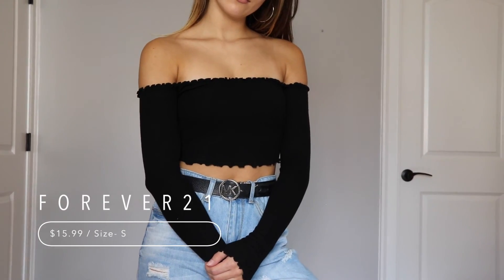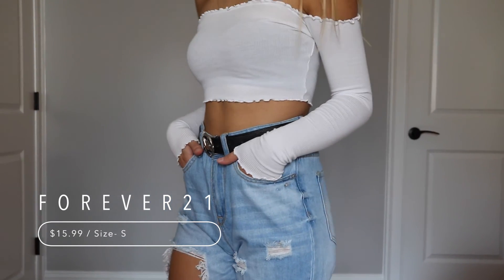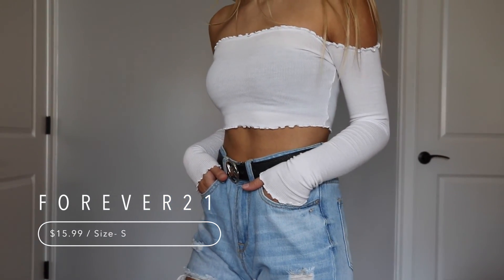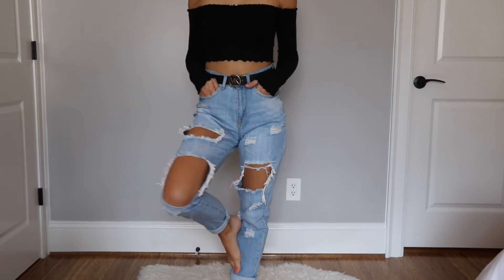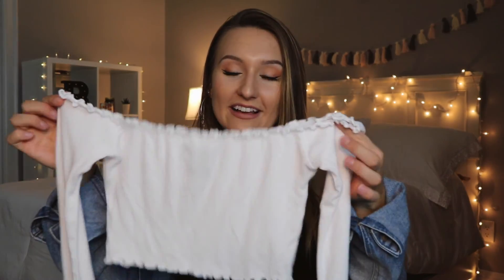They are one of those shirts that look good with anything. You can pair them with shorts, mom jeans, or a skirt, and they just look adorable. You can dress them up or down. And I really like them.